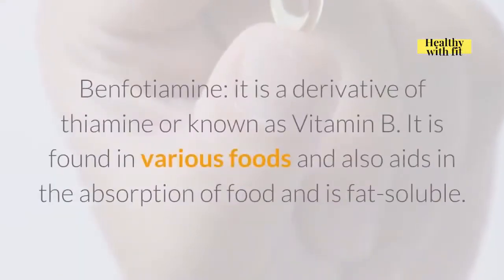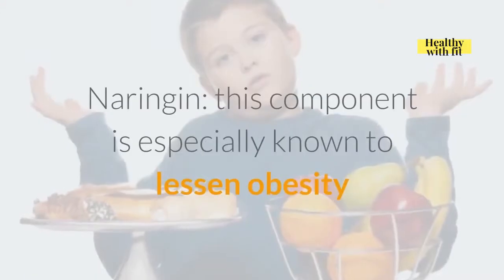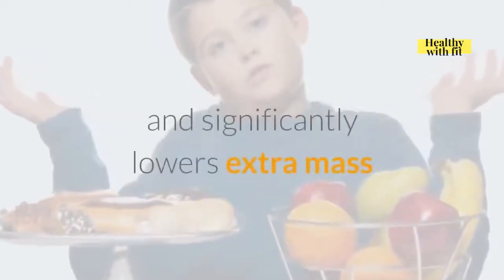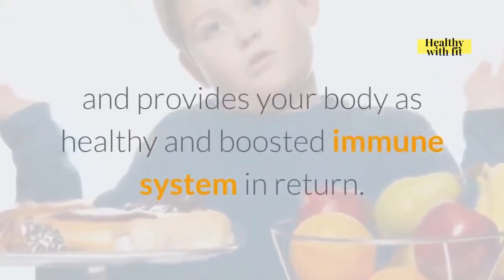Benfotiamine: it is a derivative of thiamine, also known as vitamin B. It is found in various foods, aids in the absorption of food, and is fat-soluble. After being dissolved in fat, it starts working to trigger the weight loss process. Naringenin: this component is especially known to lessen obesity, significantly lowers extra body mass, and provides your body a healthy and boosted immune system in return.